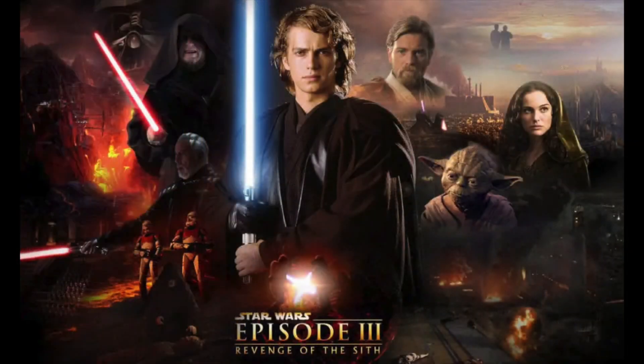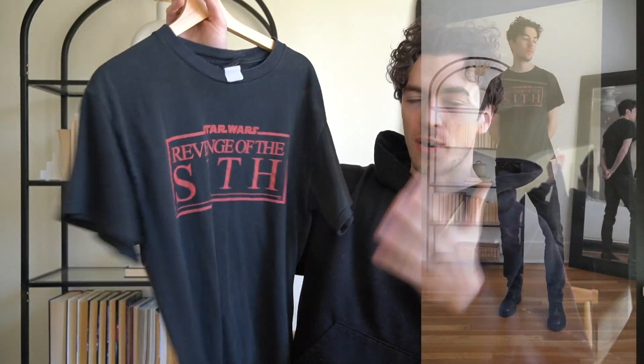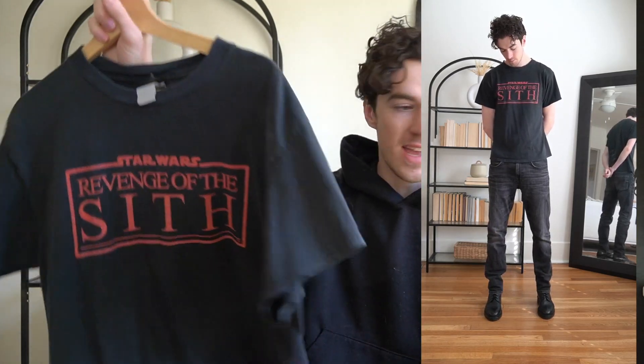I just got to say, Revenge of the Sith, personally, sentimentally, it's my favorite Star Wars movie. I kind of grew up with it and it's just a banger. Name a Star Wars movie with a better soundtrack — obviously the original trilogy has the iconic ones, but I'm just talking consistently bangers. It's dark, it's sad. I actually found a hoodie of the same thing on Grailed and I bought it, but it got lost in the mail. But we got the t-shirt, so we're good.